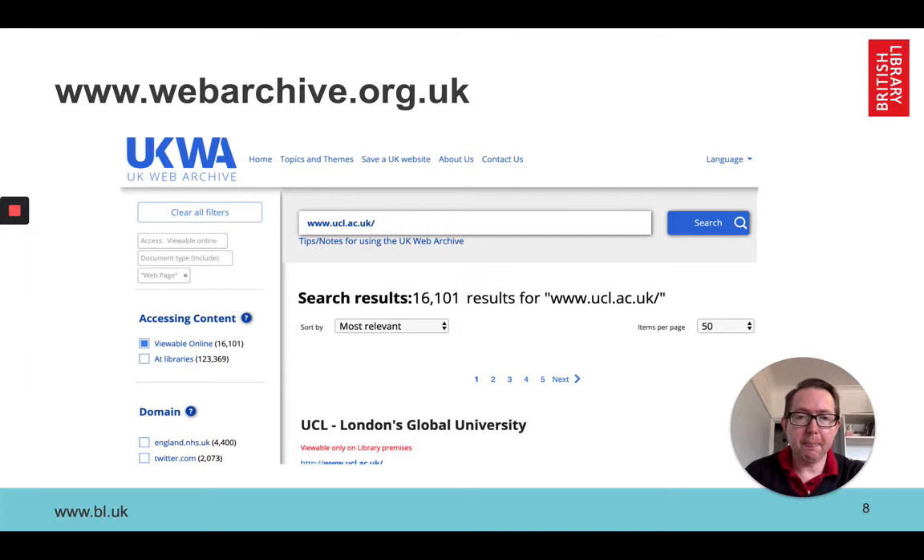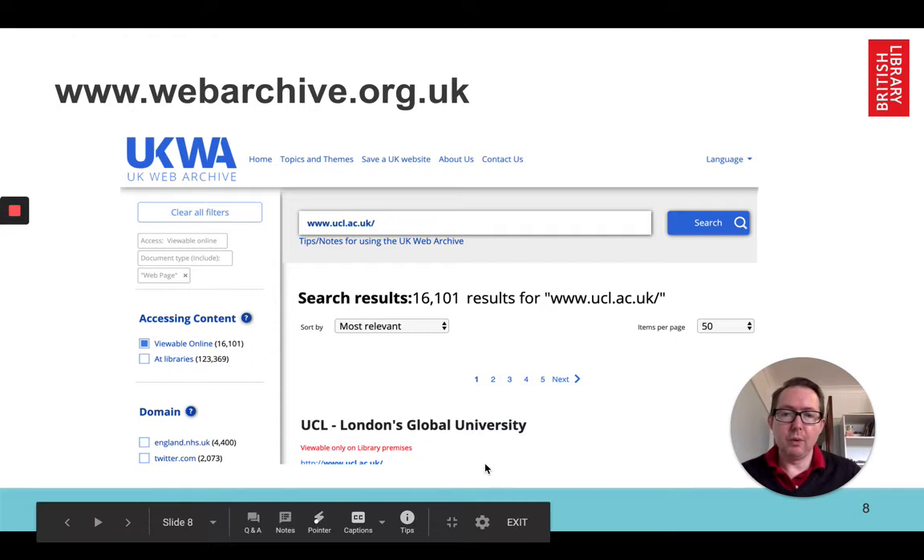It's also worth noting that on this screen you can see how we indicate where to access things. You put in a search term and it'll tell you whether something is viewable on library premises or whether you can access it from anywhere.